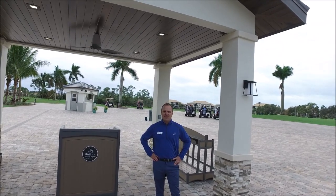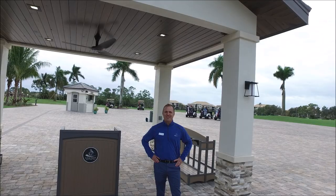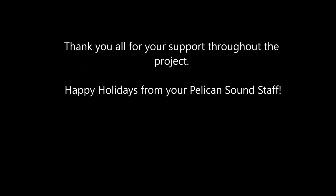Thank you very much from Pelican Sound. Have a great and happy holidays.